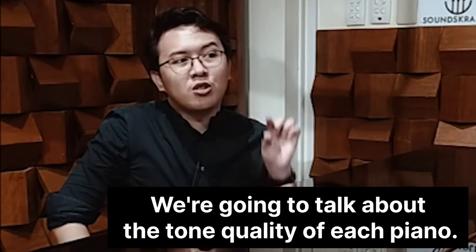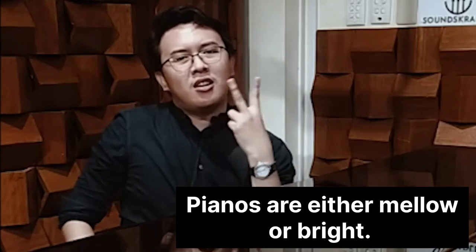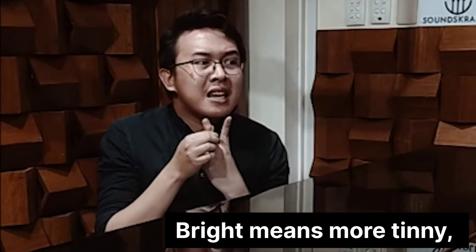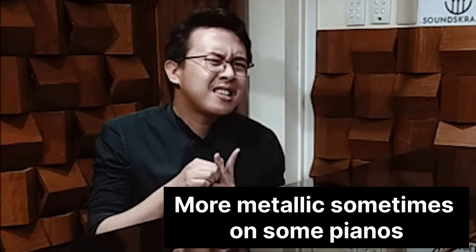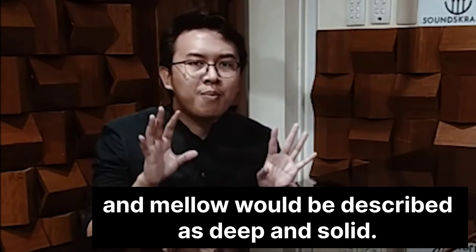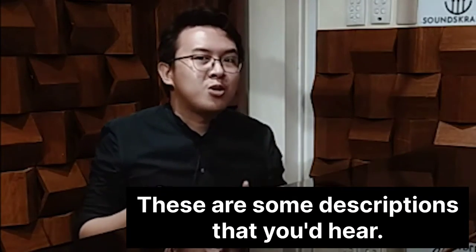We're going to talk about the tone quality of each piano. Pianos are either mellow or bright. Bright means more tinny, more metallic on some pianos. And mellow would be described as deep and solid. So these are some descriptions that you hear.